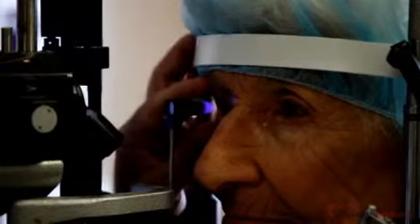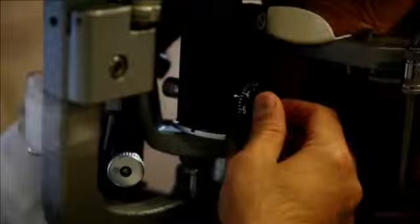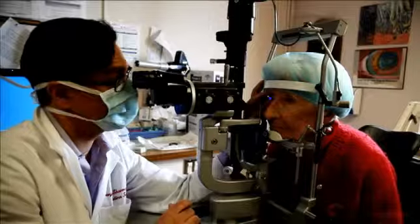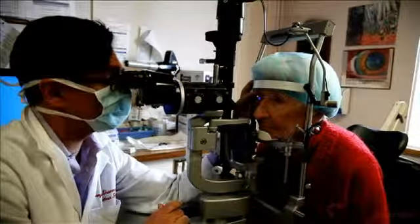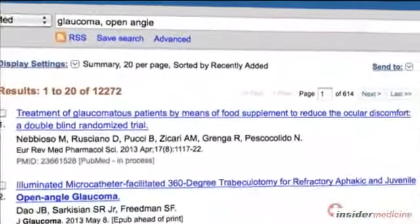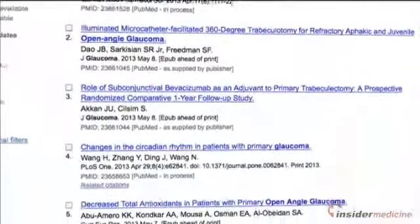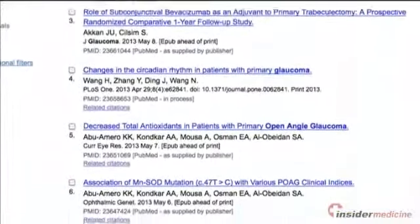For Insider Medicine In-Depth, I'm Dr. Sanjay Sharma. Today I want to talk about the importance of having your patients receive periodic eye assessments for glaucoma detection. This video is based on a systematic review of the leading glaucoma literature which was published as part of the Rational Clinical Examination Series in JAMA.